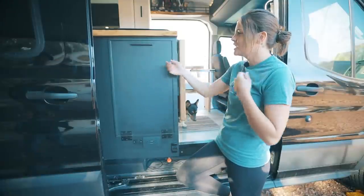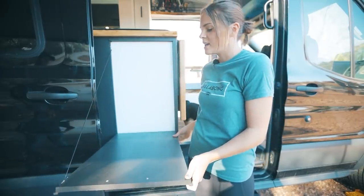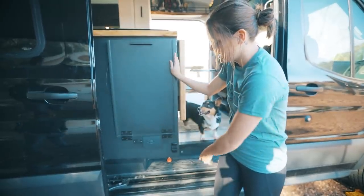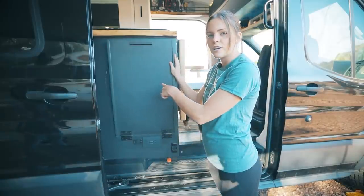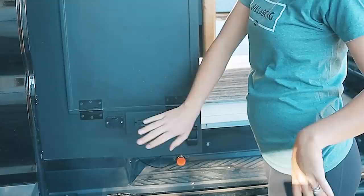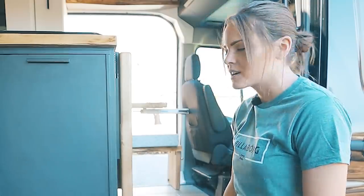Starting over here we have this awesome pullout table and it perfectly fits our grill. We also added an external propane hookup because our stove on the inside is propane, so we can just hook our grill up right here and we don't have to fuss with any of the propane hookups. We also added some 110 and 12 volt outlets out here just in case we ever want to hook up a speaker or whatever.